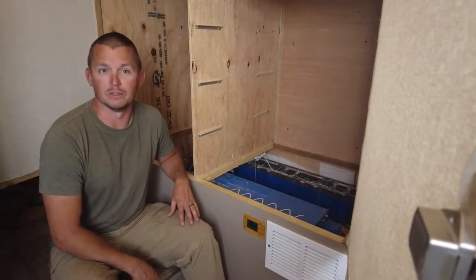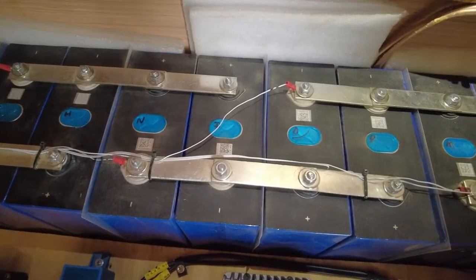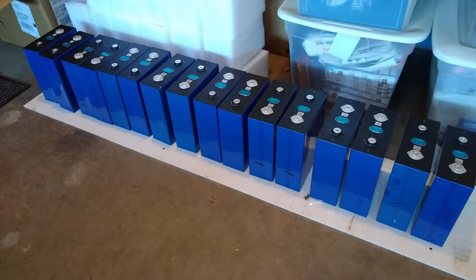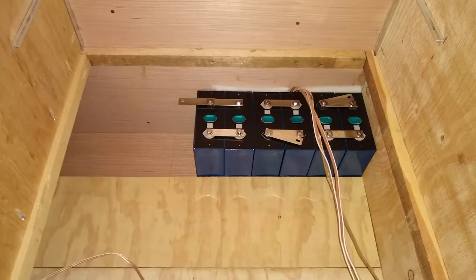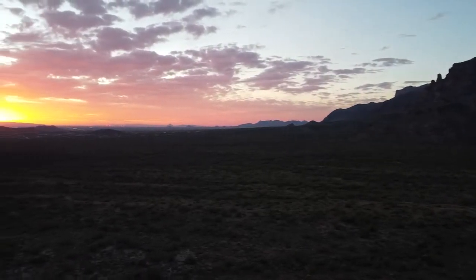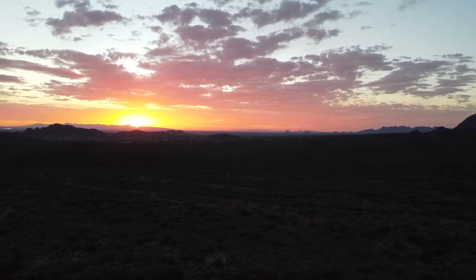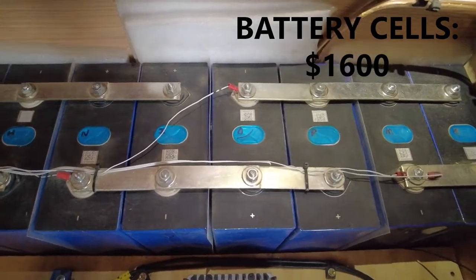We have a 24 volt 560 amp hour lithium iron phosphate battery. To create this, we connected 16 280 amp hour prismatic cells into eight parallel pairs. Those pairs are then connected in series to increase our voltage to 24 volts. We based the size of the bank on how long we wanted to go without sunlight — we calculated being able to go four or maybe five cloudy days without charging. We have the equivalent of almost 12 Battle Born batteries, which would cost about $12,000, but by building our own we only spent about $1,600.